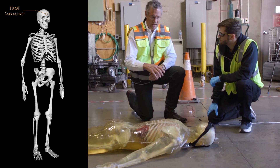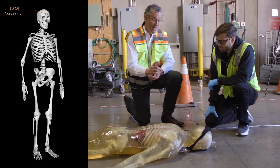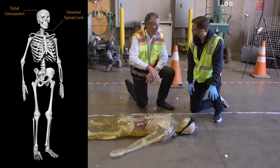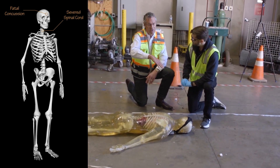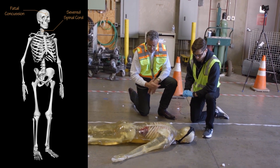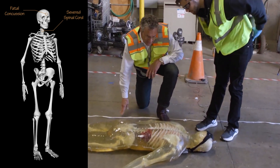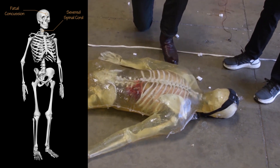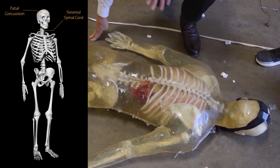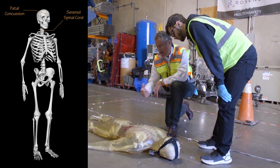When the brain slaps against the back of the skull and then the front of the skull, that's the concussion. He also might have severed his spinal cord — if your face hits first, it causes whiplash backwards. Addressing the source of the blood, it's on the side where the liver might be. There's a good chance the 12th rib actually lacerated the liver.